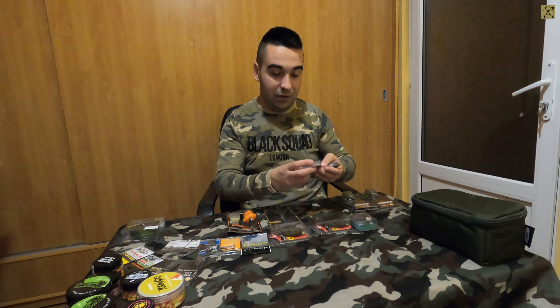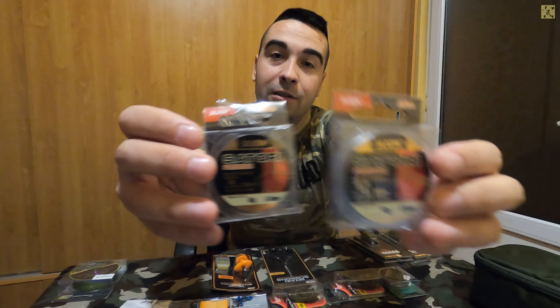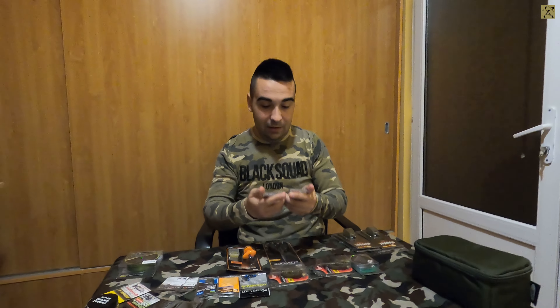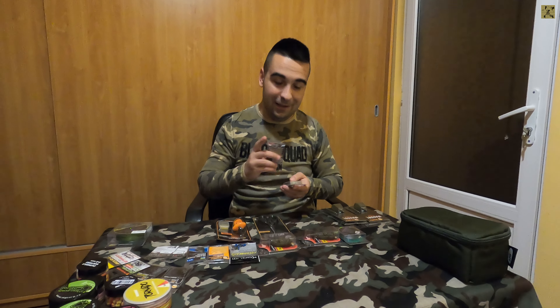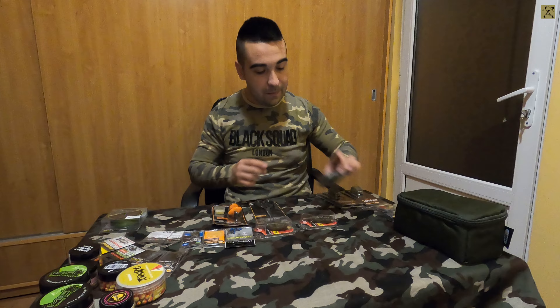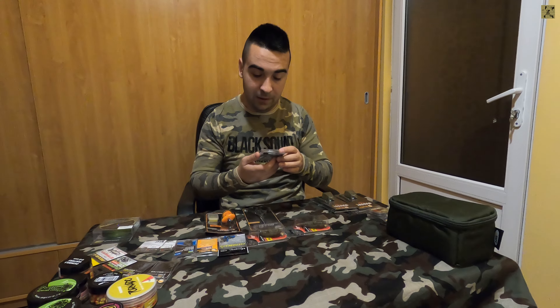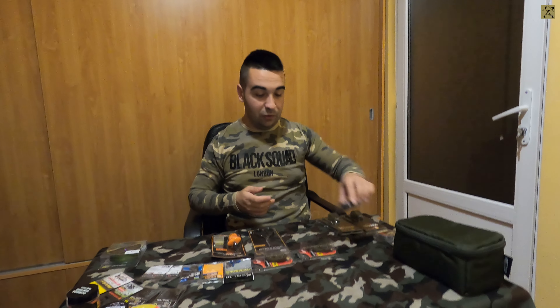Am mai achiziționat două fire pentru monturi - două fire monofilament foarte subțiri, 0.14 și 0.16, câte 25 de metri, de la Jackson. Voi reveni cu un review asupra lor. Un alt fir de monturi de 20 de metri de la Carp Zoom - în perioada rece este bine să utilizăm fire foarte subțiri la monturi. Avem un fir de 0.10, textil, strict pentru pescuitul la method feeder.